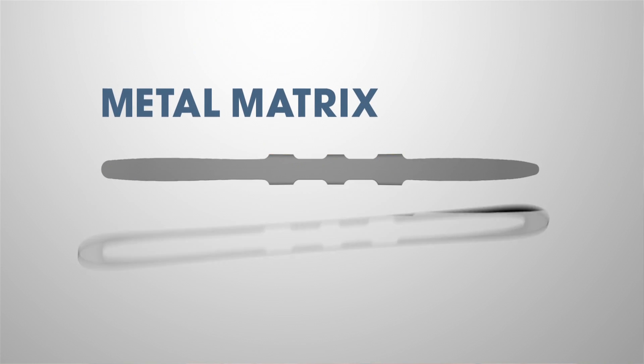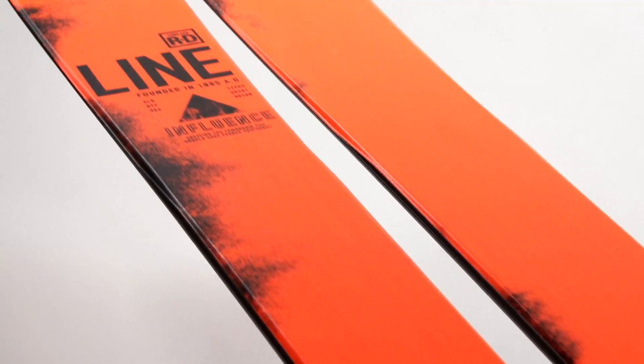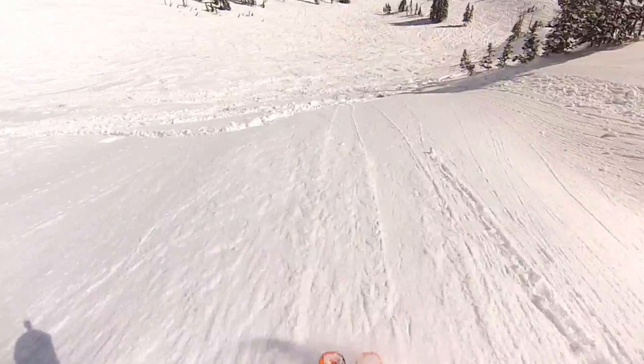We drop that metal matrix down into the core so it's a thinner profile and also lighter weight, but when you hit chatter and crud the ski is strong underfoot.